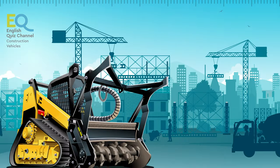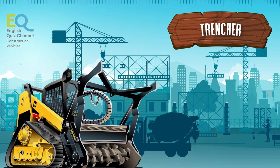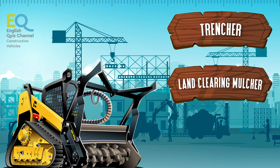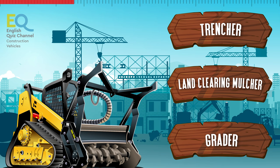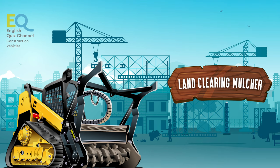This one is less common. Is it a trencher, a land clearing mulcher, or a grader? This is a land clearing mulcher.